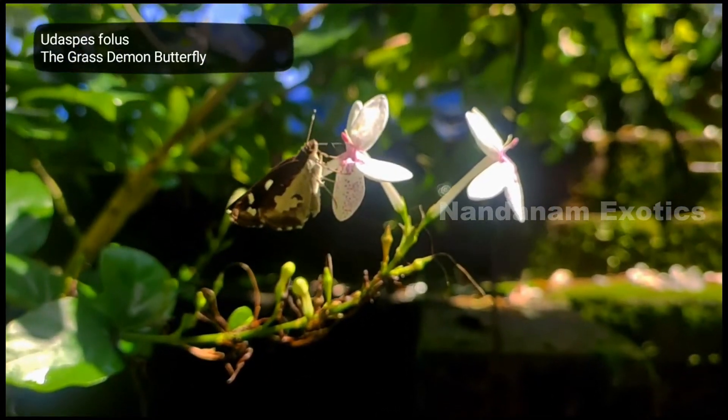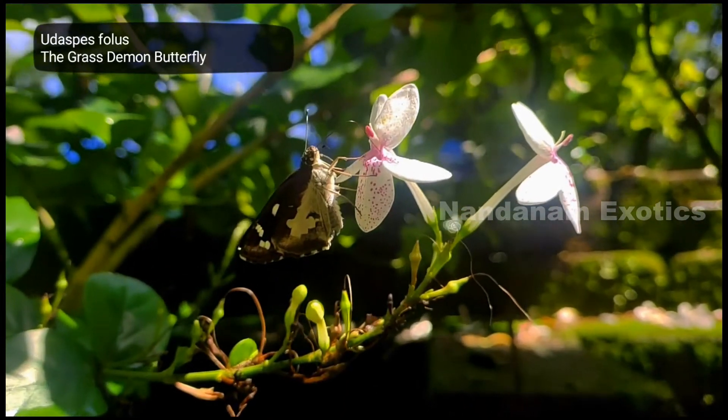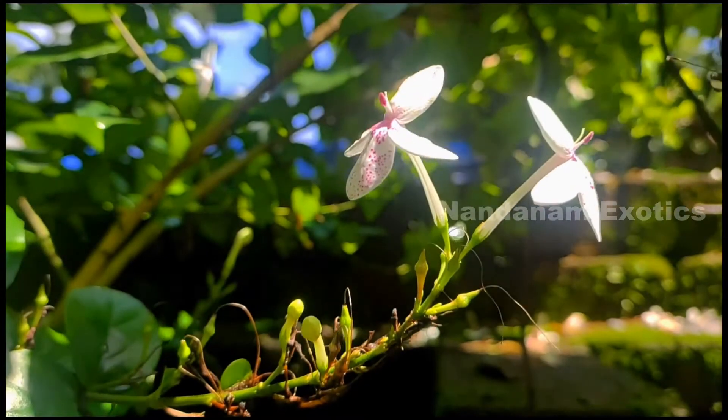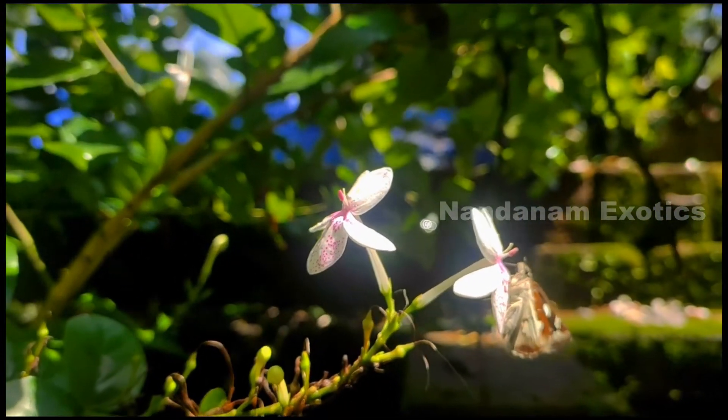In this video clip, you can get to see the proboscis of a butterfly. This is a grass demon butterfly using its proboscis to drink nectar from a white flower. It's a tube-like structure in the front of their head which they use like a straw to suck out nectar.